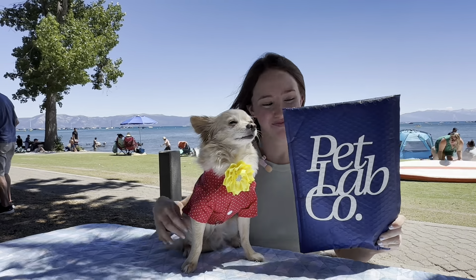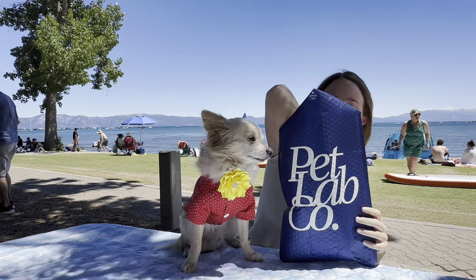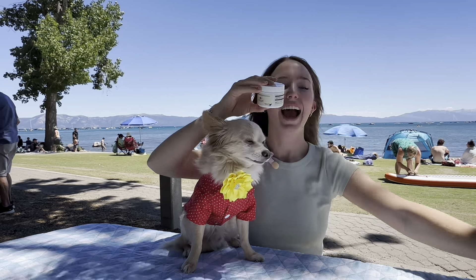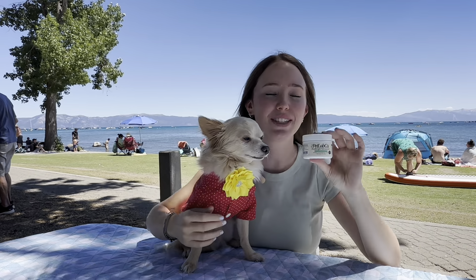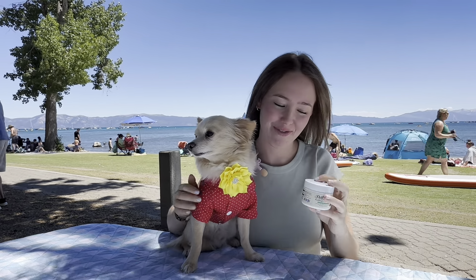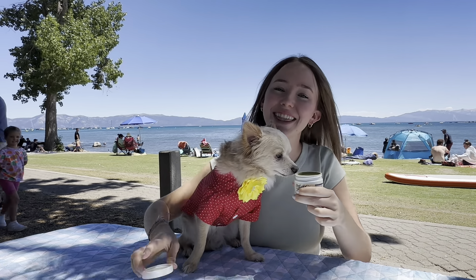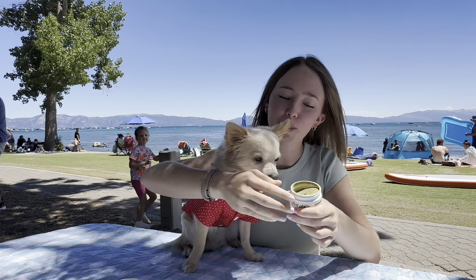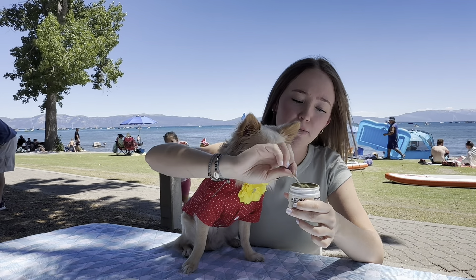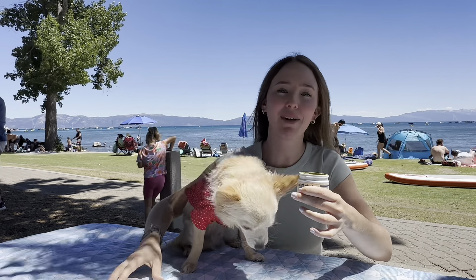Let's unpackage the product together. As you can see, the dental formula comes in this small container. However, there are three different sizes depending on your dog's weight. Once you unscrew the cap, you can see that the dental formula comes in a powder form and it also comes with a pre-measured scooper. That way, you're guaranteed to give your puppy the right amount every time.